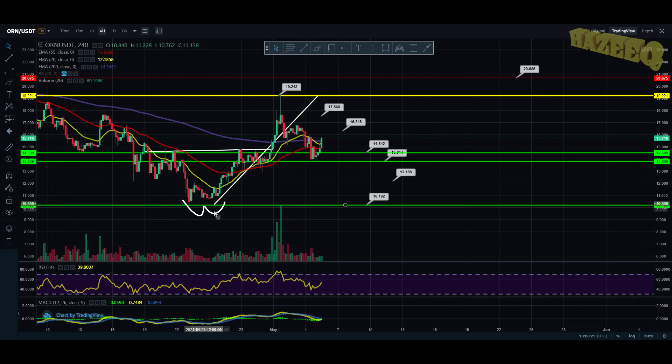We did have this double bottom over here, and that was a trend reversal that initiated this move. We got that bullish cross where the 20 EMA — the yellow line — crosses the 55 EMA, and that helped the price go up. Now we are getting pushed up by the 20 EMA, and we made that bullish cross above the 200 EMA.